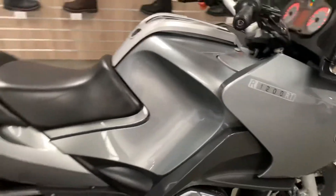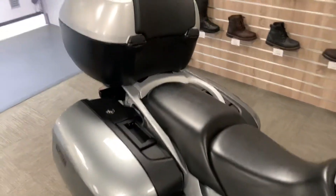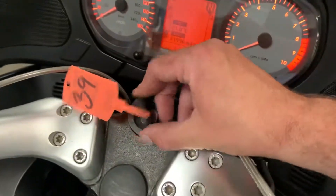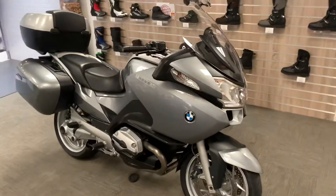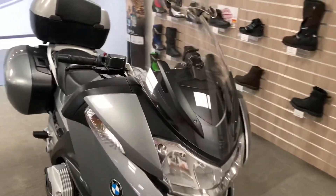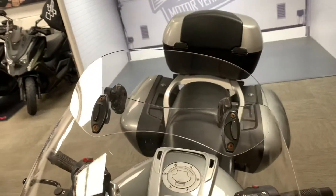We have a 2005 plate BMW R1200RT with a full set of three BMW OE boxes. The bike has done 41,996 miles. It's been valeted and is inside our showroom - you're welcome to come and see it. We're open 9am to 5pm Tuesday to Saturday. I'm going to show you around the bike and point out any marks I can find. Obviously the bike is 17 years old so it's not in brand new condition.